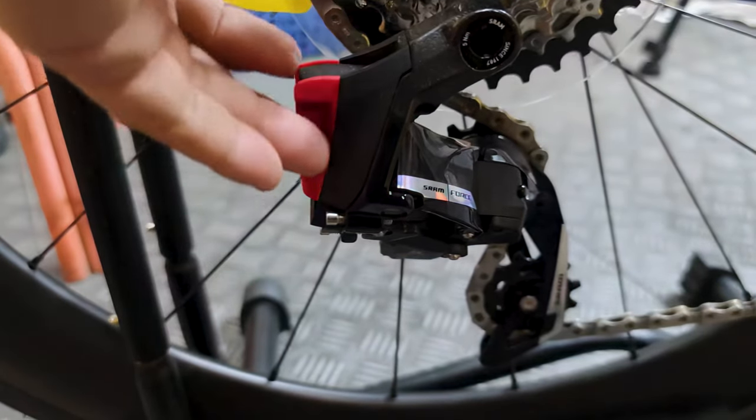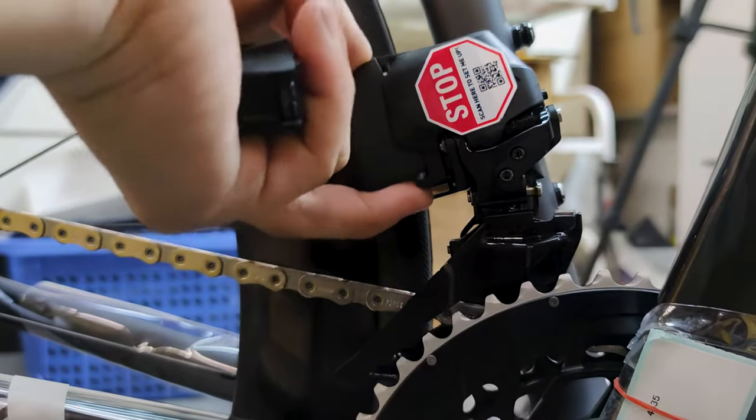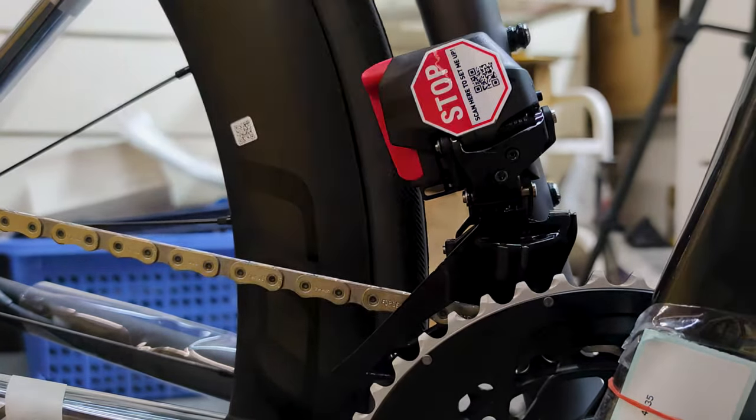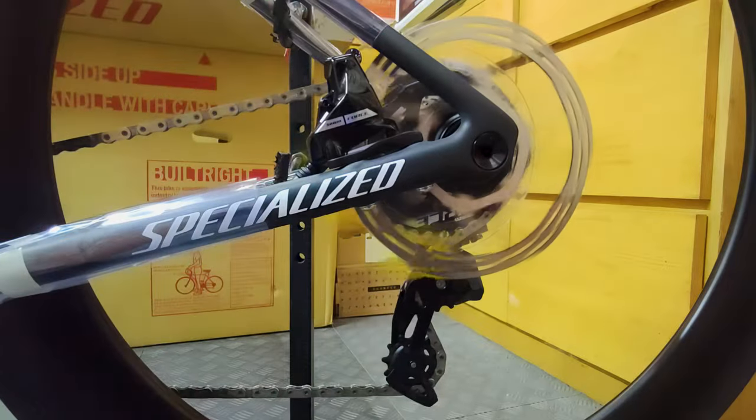The new SL8 boasts a sleeker, more aerodynamic design, with a lower head tube and one-piece cockpit that saves up to 4 watts compared to its predecessor. The rear-end aerodynamics have also been improved, with thinner seat stays and a narrower seat tube.